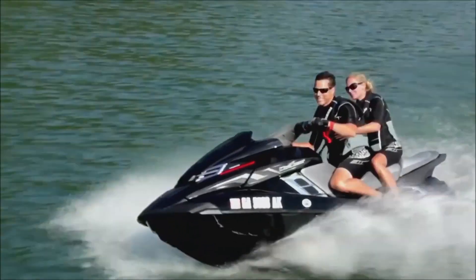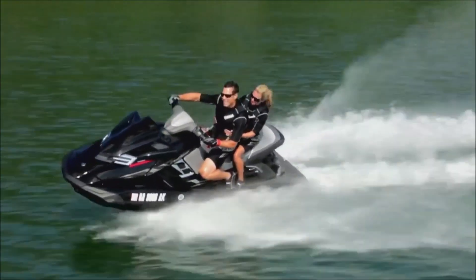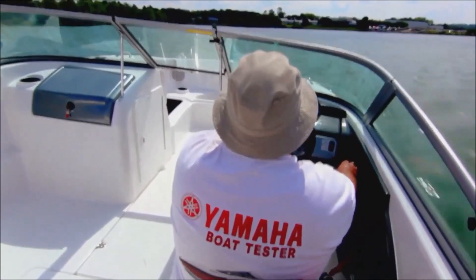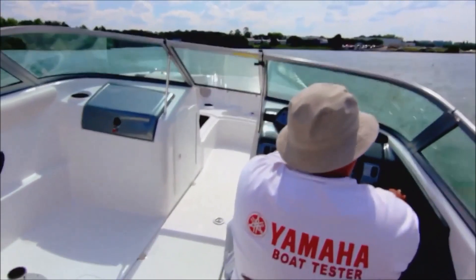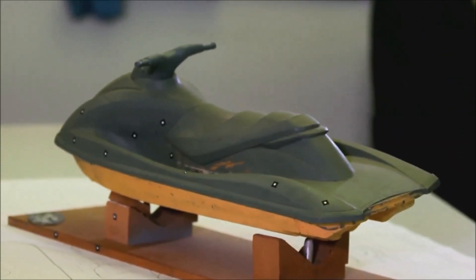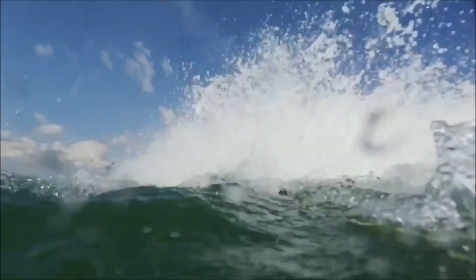Every Yamaha watercraft is precision designed and engineered together, matching the hull and power plant to maximize performance on the water. A team of Yamaha engineers then thoroughly tests full-scale prototypes to ensure that ideas that look good in theory perform with excellence in the real world.